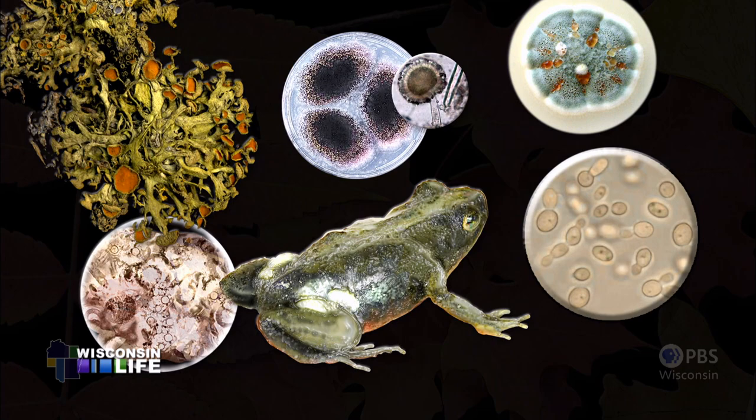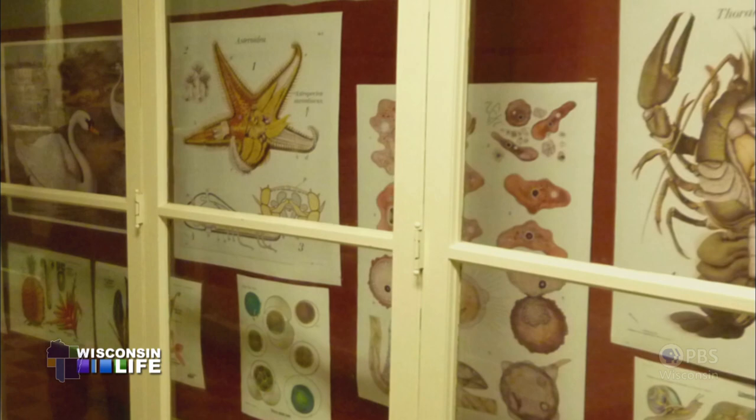Way back in the 1800s, we had beautiful wall charts we used in school. We wouldn't have a photograph of a swan, we'd have the whole background. When the animal is alive, it's not a skeleton, it's not a picture of a squashed plant pasted on a piece of paper.